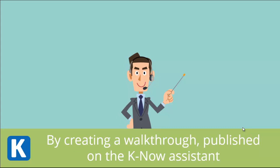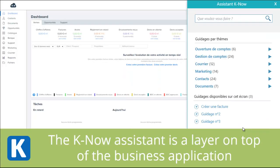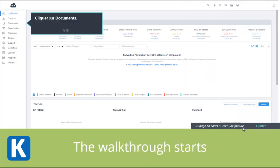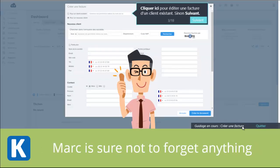By creating a workflow published on the K-Now Assistant. Mark opens the K-Now Assistant, which is a layer on top of the business application. Mark has access to the relevant workflow. The workflow starts, and at each stage new indications appear. Mark is sure not to forget anything.